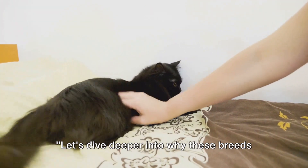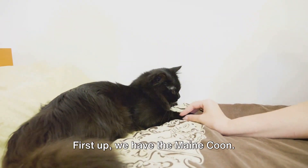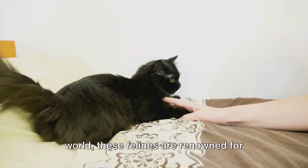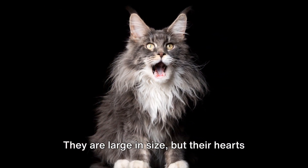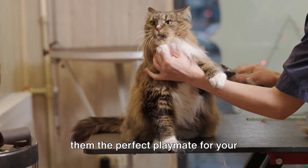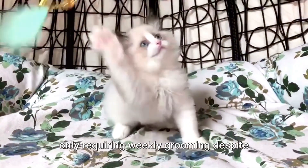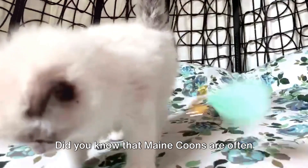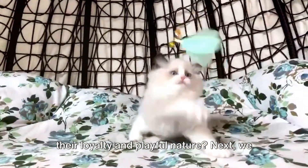Let's dive deeper into why these breeds are the ideal choice for families with children. First up, we have the Maine Coon — known as the gentle giants of the cat world, these felines are renowned for their friendly and affable nature. They are large in size, but their hearts are even larger. Their energy levels are moderate, making them the perfect playmate for energetic youngsters. Maine Coons are also low-maintenance, only requiring weekly grooming despite their long, luxurious coats. Did you know that Maine Coons are often called the dogs of the cat world due to their loyalty and playful nature?